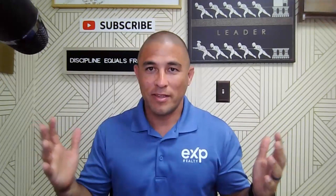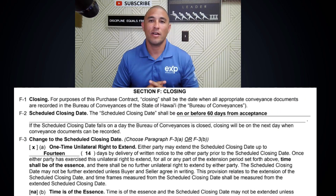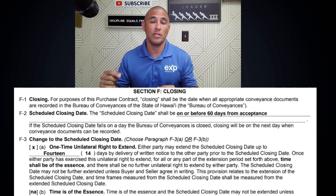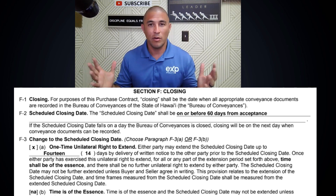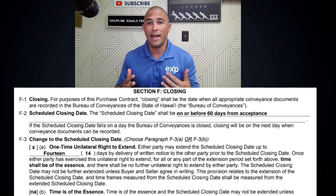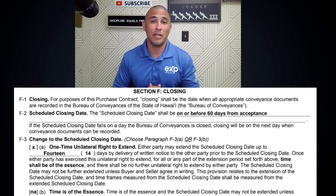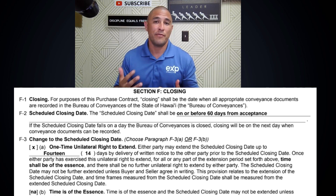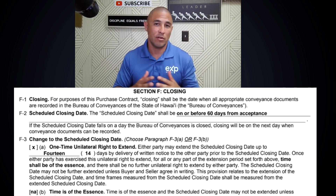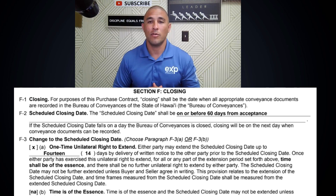The whole closing process timeline is spelled out in Section F of your purchase contract, and Section F2 specifically identifies when your closing date will be. Typically in Hawaii it's between 30 and 60 days. You can close with cash in 30 days, sometimes a little bit faster if escrow companies are not very busy, but if you're going to have financing, normally it's going to be closer to 45 or 60 days to get your appraisal in place and all of the loan processes in order.